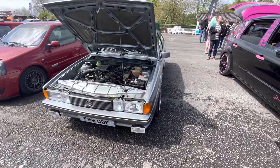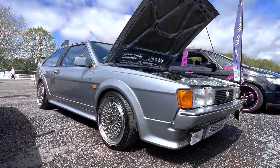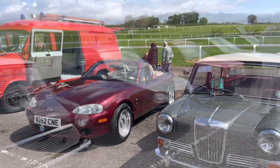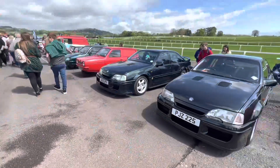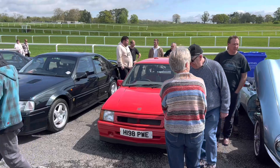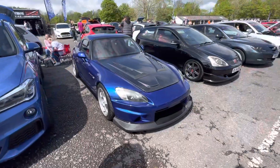Very cool Scirocco — look at that big fan. What's better than a Lotus Carlton? Two Lotus Carltons — mental. Gotta love an F2000.